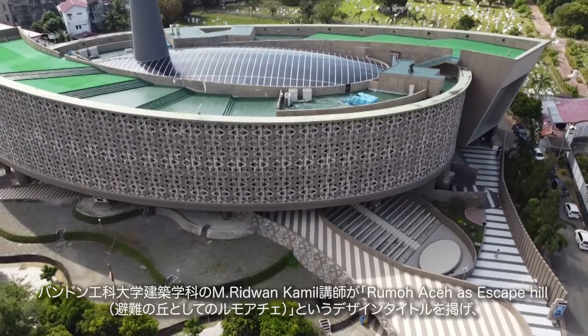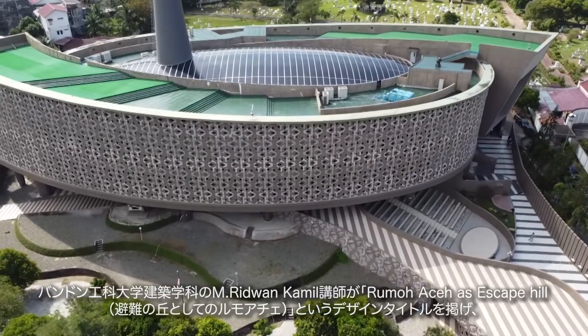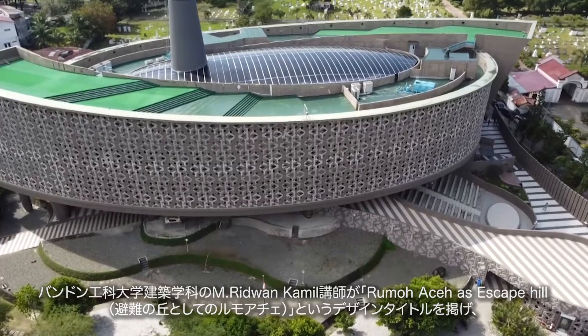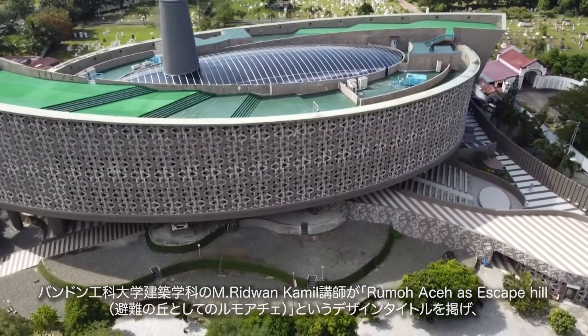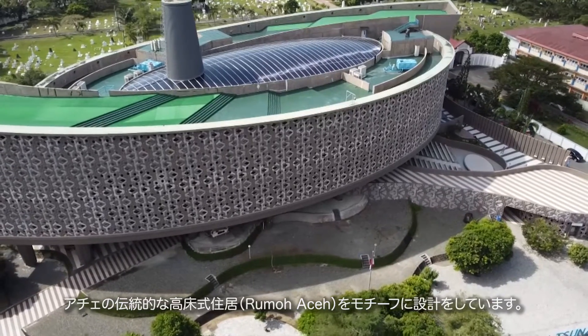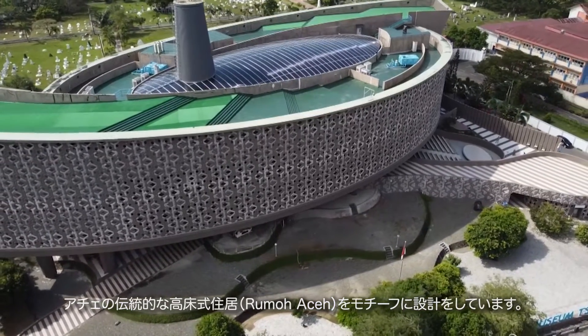The building was designed by a lecturer in architecture at ITB Bandung, M. Ridwan Kamil, with the design title 'Rumoh Aceh as an Escape Hill.' The traditional stilt house of the Acehnese community is the basis for the building's design concept.